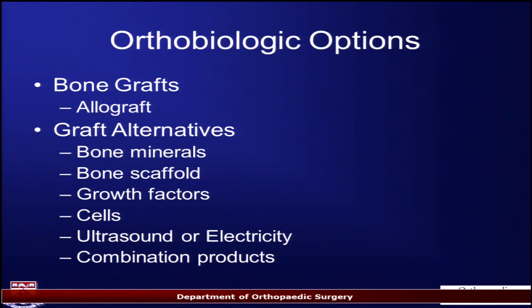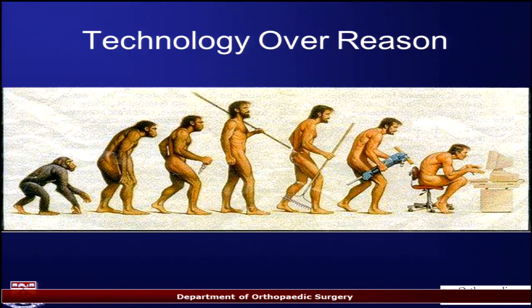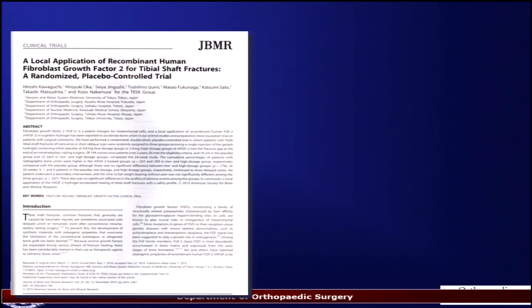There are lots of options out there when you look at the shelf. There are allograft options — go to the freezer and pick cadaver bone, biker in a bottle if you will. There are lots of graft alternatives: bone minerals, bone scaffolds, growth factors, cellular things, ultrasound or electricity, and combinations thereof. Sometimes when you look at this you wonder if we've followed technology beyond reason — we've gone from iliac crest bone graft and really kind of gone off the deep end.